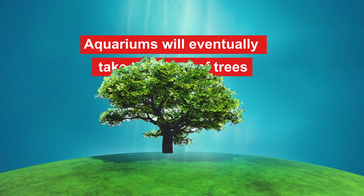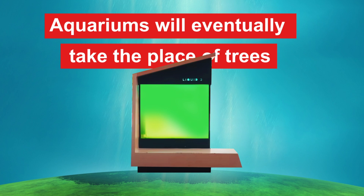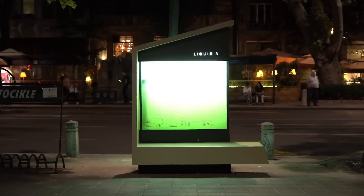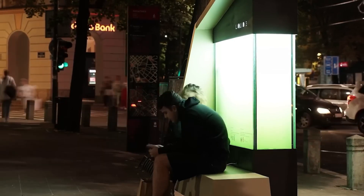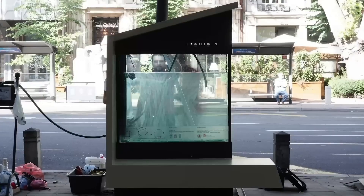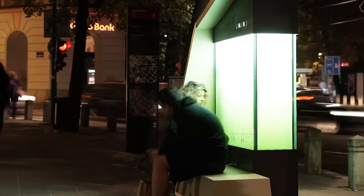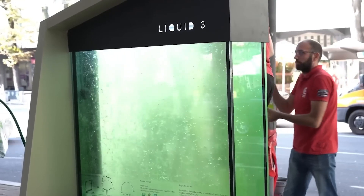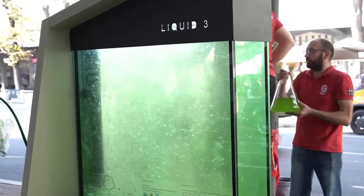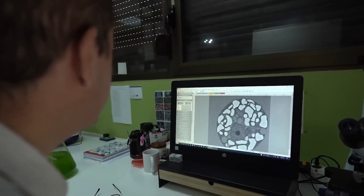Aquariums will eventually take the place of trees. There's nothing shocking about this. There are aquariums in Serbia filled with water that can absorb CO2 10 to 50 times faster than mature trees. This groundbreaking device, sealed in a 600-liter water tank, can replace the air purifying power of two 10-year-old trees or 200 square meters of grass. Let's look at how it works, why Serbia needs it, and who is the genius behind this brilliant innovation.